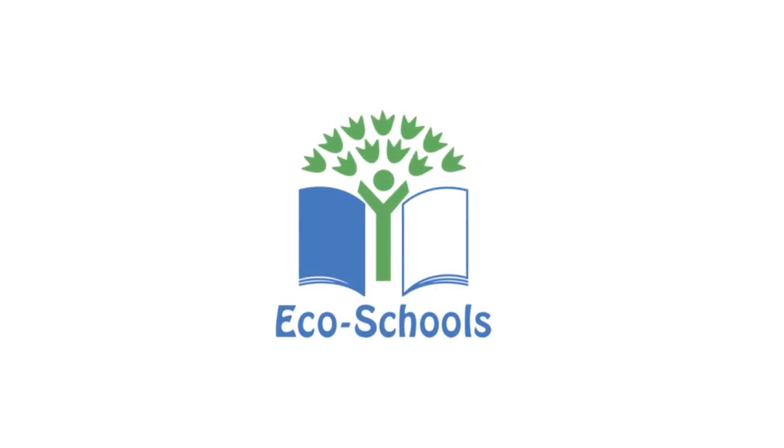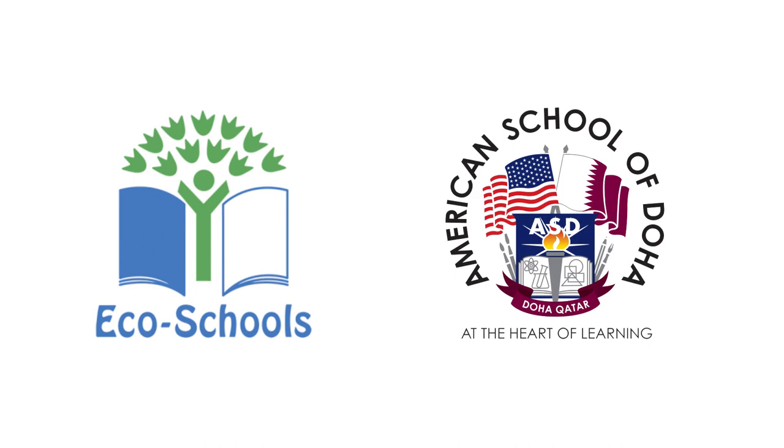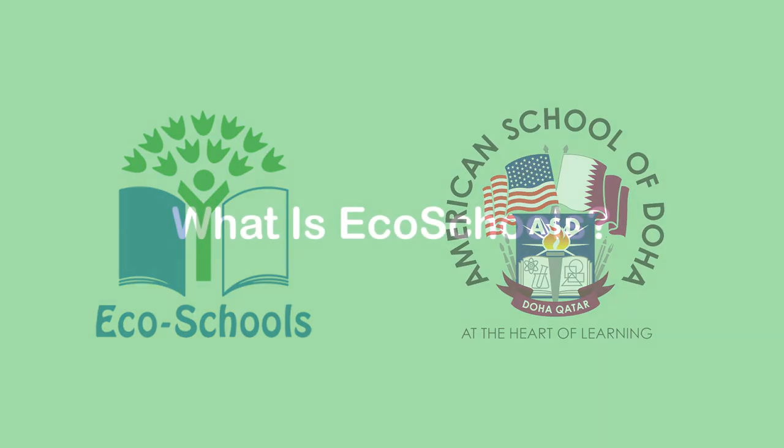EcoSchools. The American School of Doha wants to show the ASD community what the EcoSchools program is, how it works, and how students can get involved.